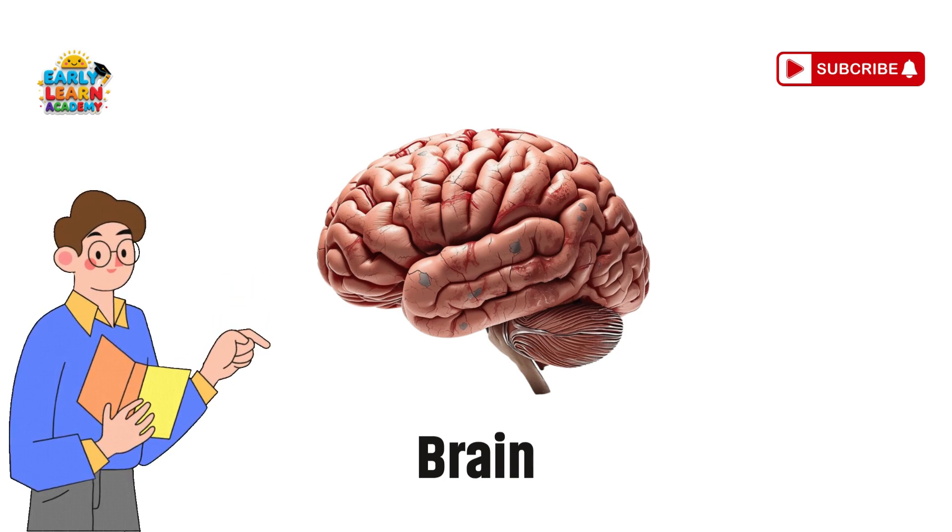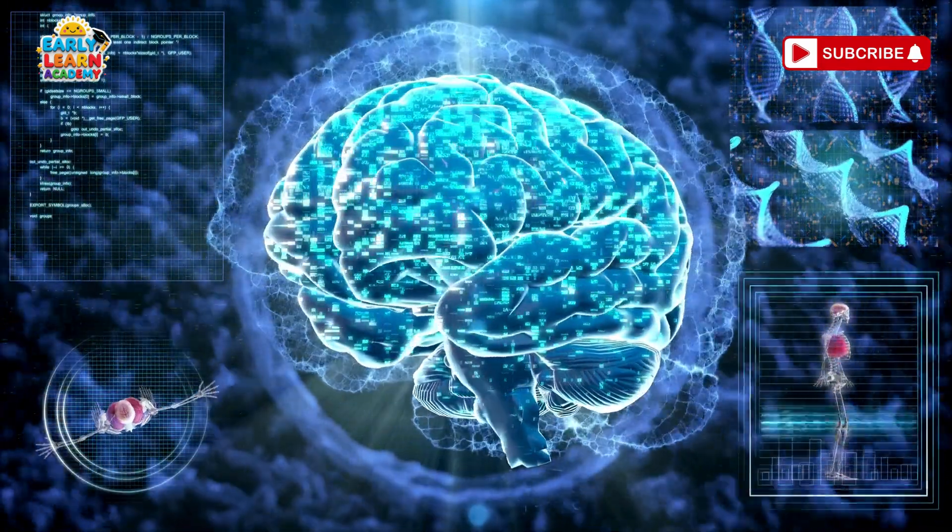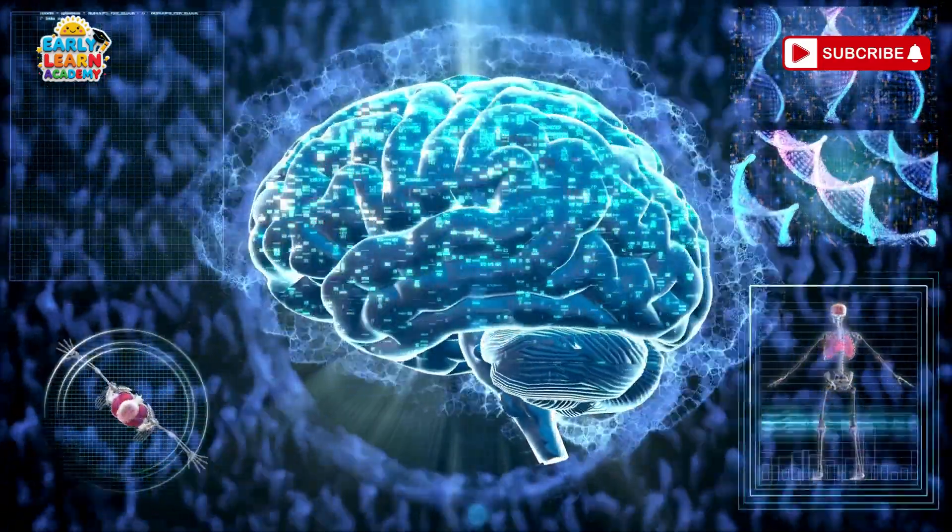Brain — the supercomputer of your body. The brain helps you think, learn, and control everything you do.